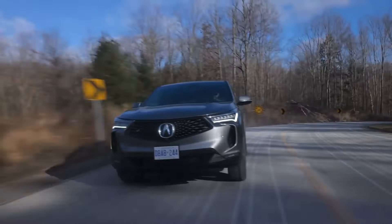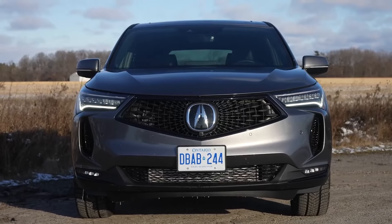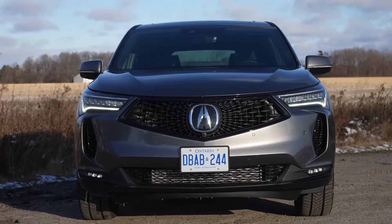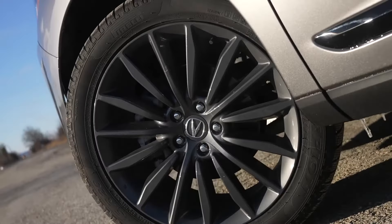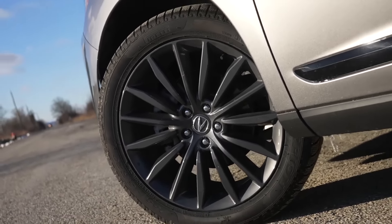Its cabin is sporty and modern, with excellent people and cargo space, but it isn't as plush as competitors such as the Porsche Macan and Genesis GV70. The infotainment system has a large 10.3-inch screen, but it isn't a touchscreen.